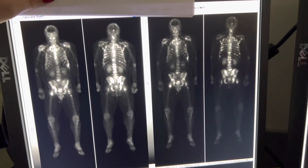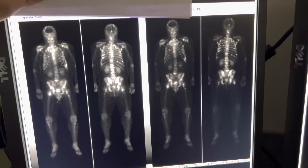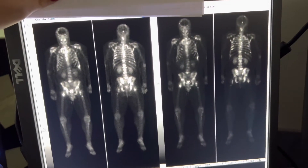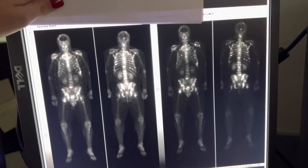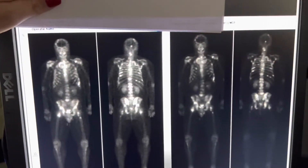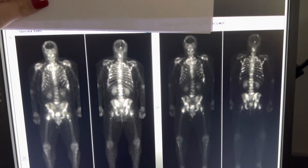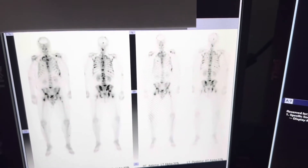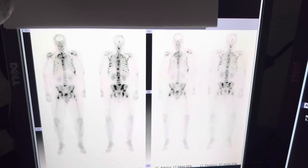This is someone who has pretty severe metastatic disease. All those little random spots you see everywhere — all over the rib cage, the spinal cord, even on the head — that shows that the cancer has spread everywhere, and that's a pretty severe case. And this is what it looks like inverted, so you can kind of see it a little bit better.